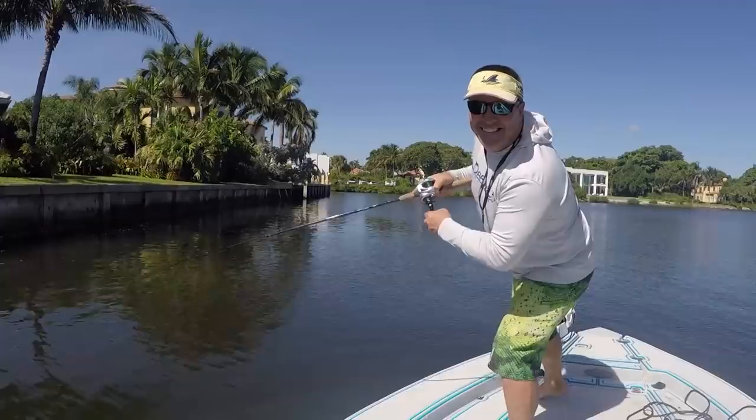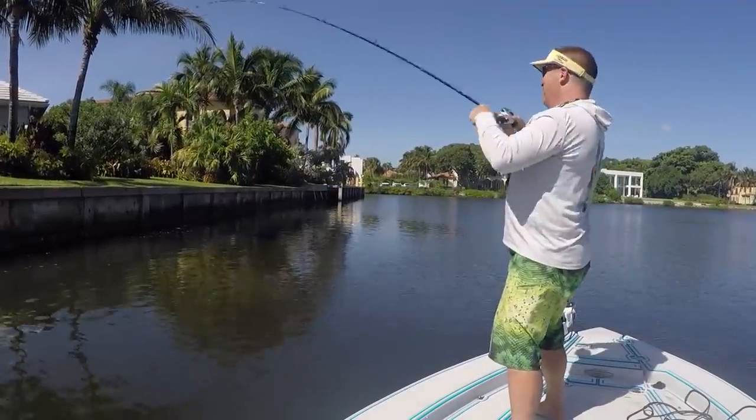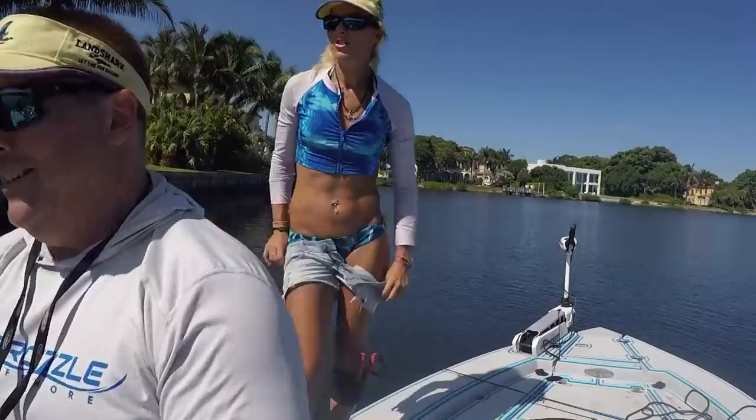You guys see that? That's a Puddin fish — that was bass-guy style. That's the biggest one of the day. Nice bruiser — for the stones.